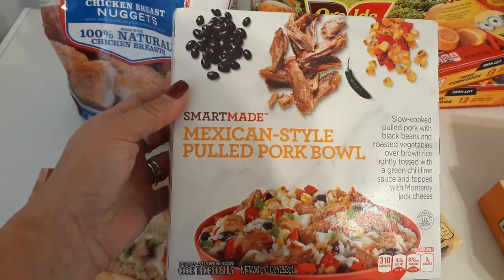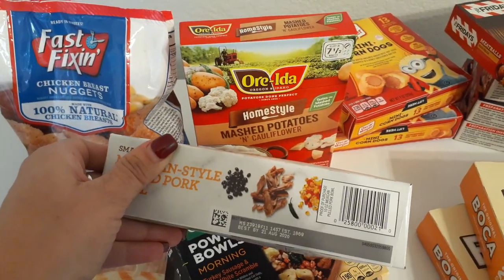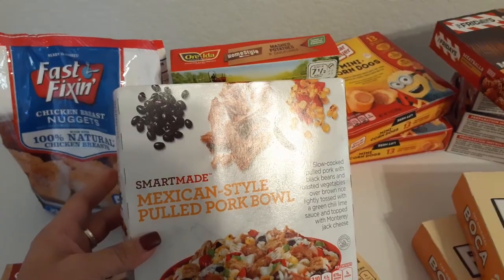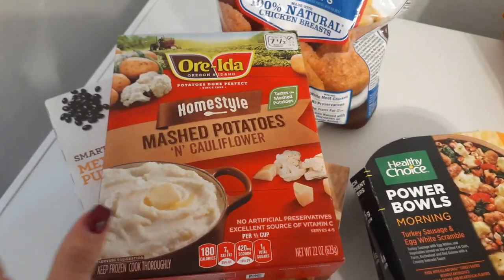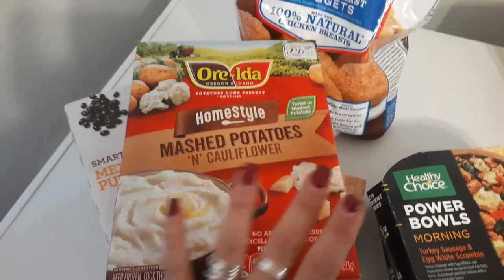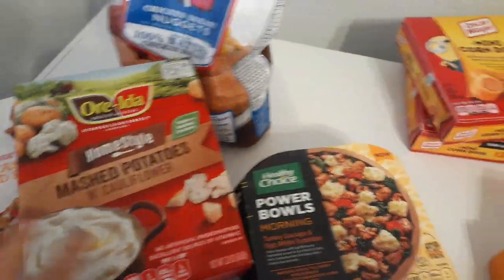Smart Made Mexican Style Pulled Pork Bowl — similar to Smart Ones but a different brand. Expiration date August 21st, 2020. It's 10 ounces — slow cooked pulled pork with black beans, roasted vegetables over brown rice, tossed with a green chili lime sauce and topped with Monterey Jack cheese. It's 99 cents; at one time they were trying to sell it for $1.99 and it did not move. I also picked up some Ore-Ida Home Style mashed potatoes for Thanksgiving — keep frozen, used by February 2020.